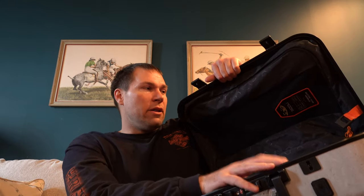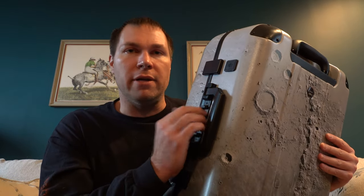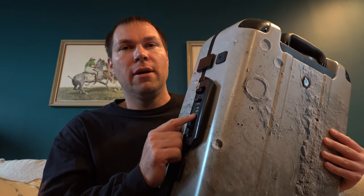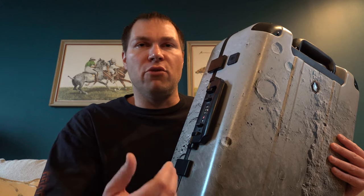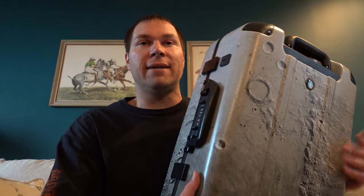Anyway, you close the bag like this. Of course you set a combination on the lock — I've already set mine and I'm not giving that out. When you get the bag, you reset the combination to whatever you want. It's a three-digit code. I'd recommend storing it in your phone so when you're traveling and forget the combination, you have quick access to it.